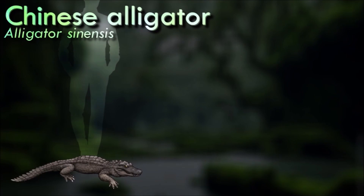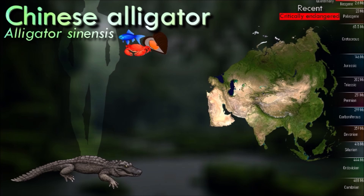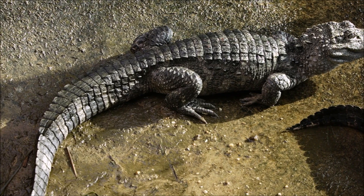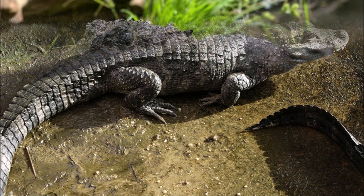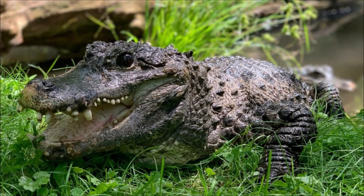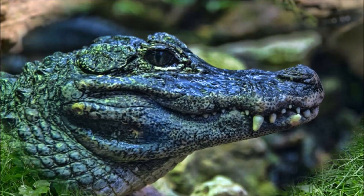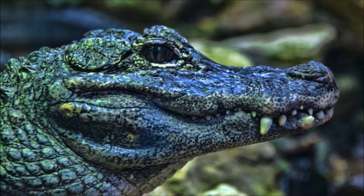The Chinese alligator is listed as critically endangered by the IUCN. Its population has declined significantly due to habitat loss, pollution, and hunting for their meat and skin. They have relatively slow reproductive rates, with females typically producing small clutches of eggs every two to three years. In Chinese culture, the Chinese alligator is seen as a symbol of longevity and protection, often associated with water deities and considered an important part of local folklore.